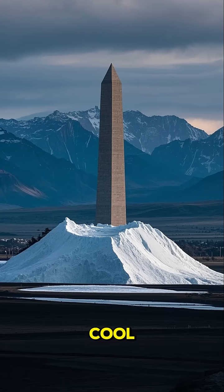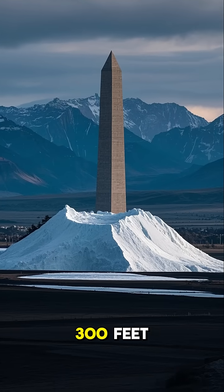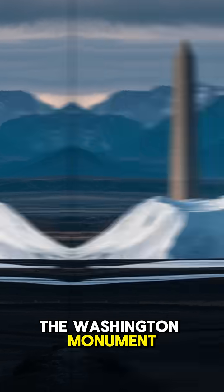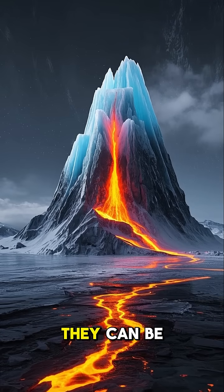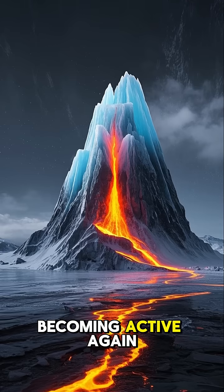Here's what's really cool. On some of these moons, the ice volcanoes can reach heights of over 300 feet — that's taller than the Washington Monument. And just like volcanoes here on Earth, they can be dormant for thousands of years before becoming active again.